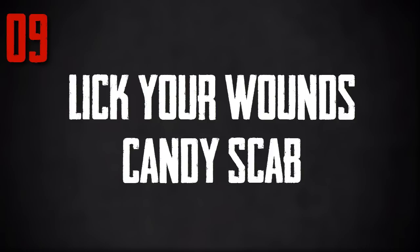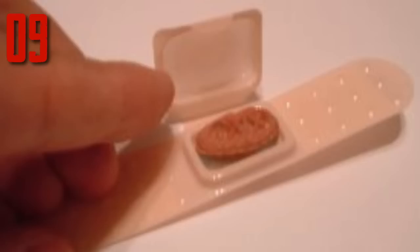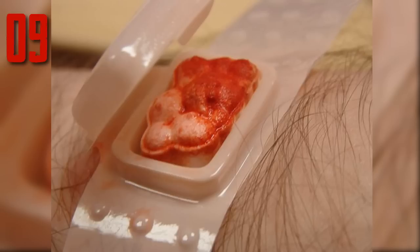Number 9: Lick Your Wounds Candy Scab. These candy scabs are two parts. First, there is the adhesive plastic bandage that sticks to your skin. Secondly, the bandage opens up with a flip compartment to reveal a realistic looking scab. The scab is the candy, perfect for licking and saving for later when you close back up the compartment. Refills of the scabs are included in the box. To sum it up, eating this candy is like licking your own scab. The taste isn't horrible, but the thought is.